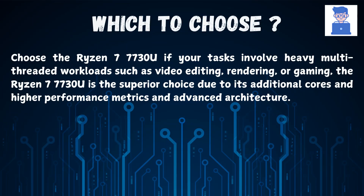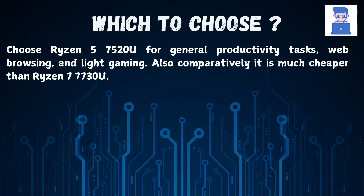My suggestion is to choose the Ryzen 7 7730U if your tasks involve heavy multi-threaded workloads such as video editing, rendering, or gaming, as it benefits from additional cores and higher performance metrics with its Zen 3 architecture. Choose the Ryzen 5 7520U for general productivity tasks, web browsing, and light gaming, as it is comparatively cheaper than the Ryzen 7 7730U.